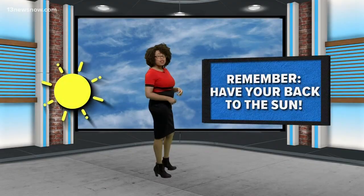Remember I said that rainbows are a bit finicky? Well, to see one, you have to be somewhere between the sun and the rain. You also need to have your back to that sunshine so that you can watch out for the not-so-rare-but-sometimes-faint double rainbow.